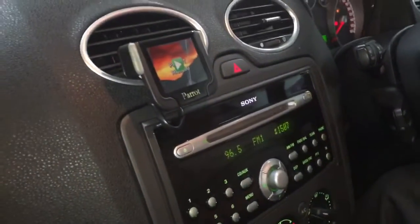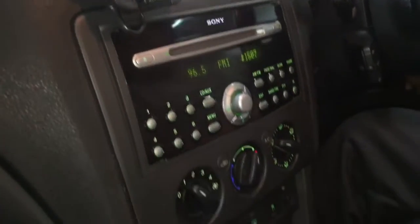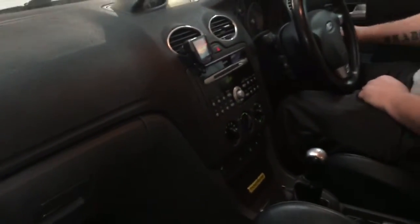It has a Parrot Bluetooth — a 9200i — that actually streams from your phone. Air conditioning, it's got a heated front screen, six-speed box, trip computer, and Sony CD with disc changer.